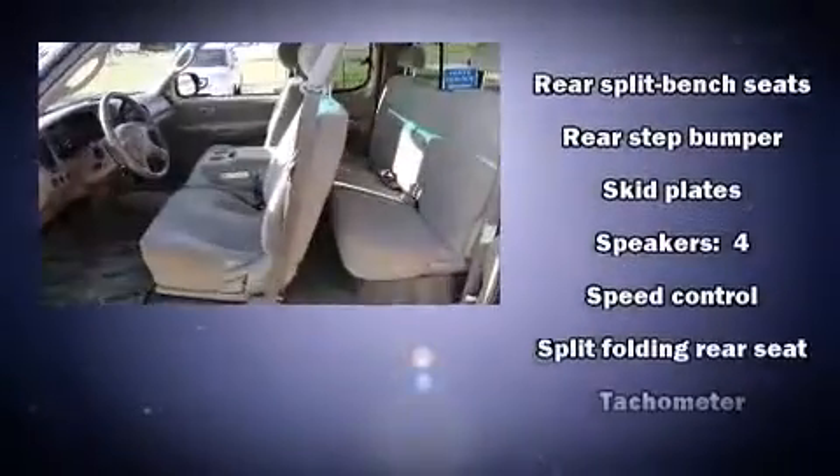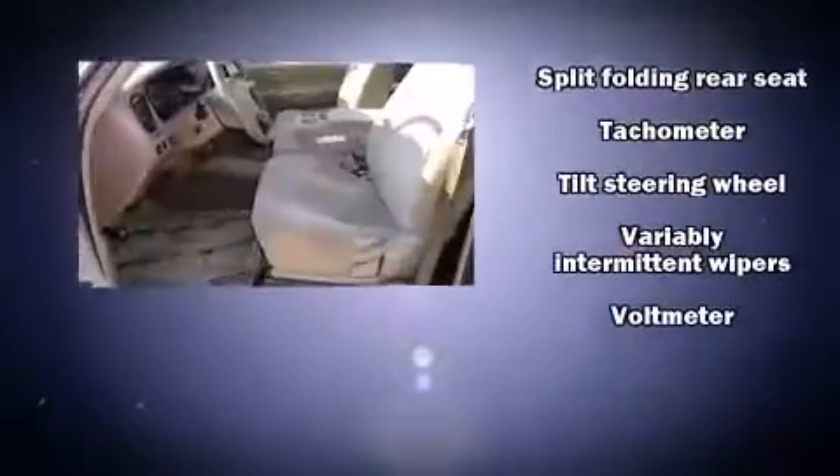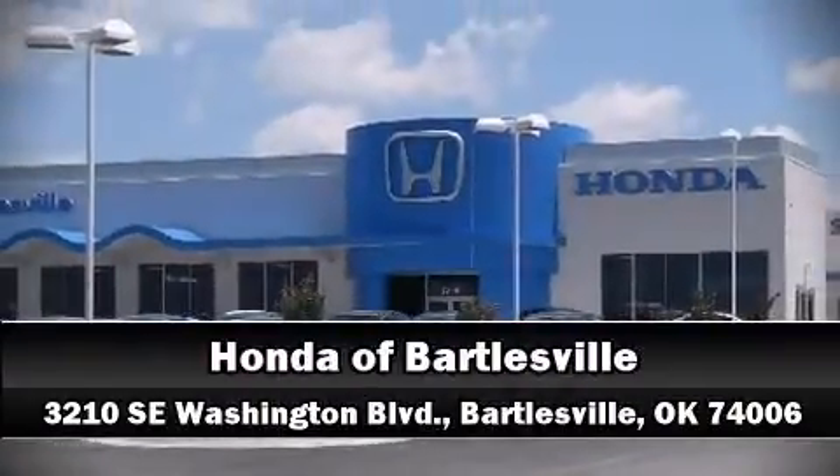Toyota infused the interior with top-shelf amenities such as front and rear cup holders, a tachometer, a rear step bumper, skid plates, and air conditioning. Please don't hesitate to give us a call.